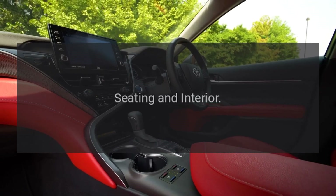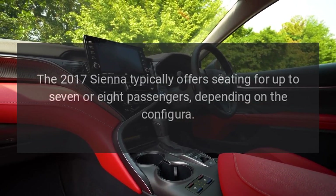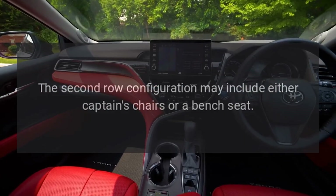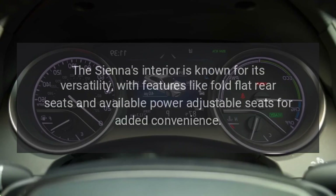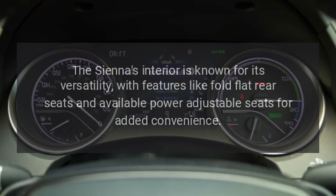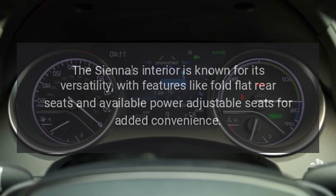Seating and interior. The 2017 Sienna typically offers seating for up to seven or eight passengers, depending on the configuration. The second row configuration may include either captain's chairs or a bench seat. The Sienna's interior is known for its versatility, with features like fold-flat rear seats and available power-adjustable seats for added convenience.